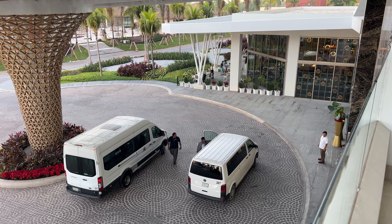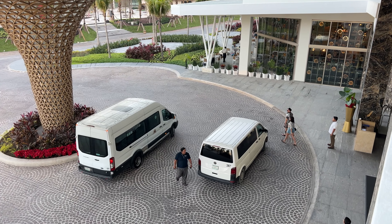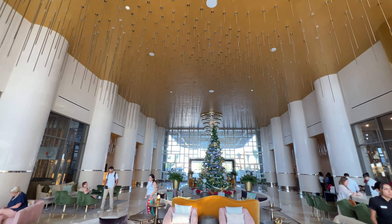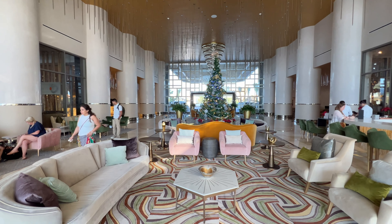Let's talk about the arrival process here at Garza Blanca. We just arrived and right from the first step we noticed the difference. When we arrived, you're greeted outside by the bellhop who takes your luggage out of the taxi or vehicle you arrive in, and they give you a card that matches your luggage. From there he hands you over to the concierge, walks you into the hotel, she greets you and asks if you have any special occasion you're celebrating.